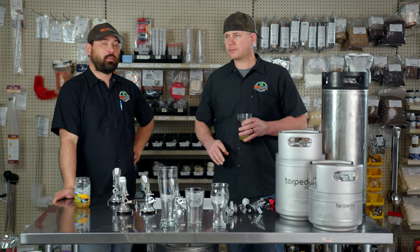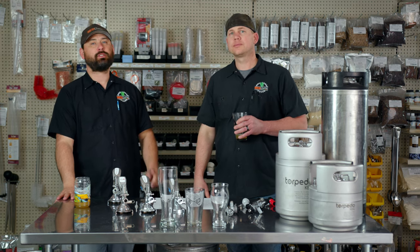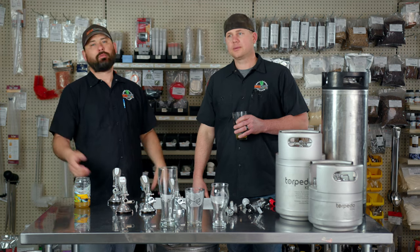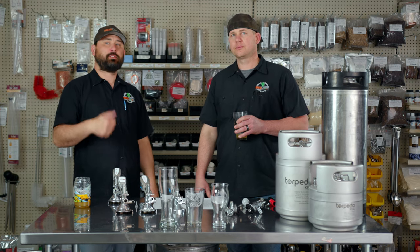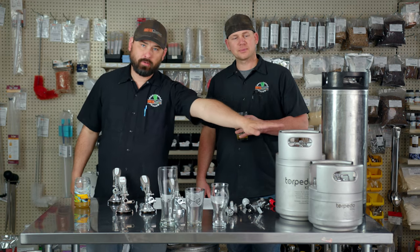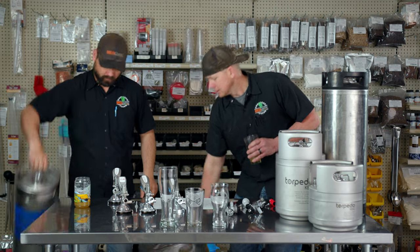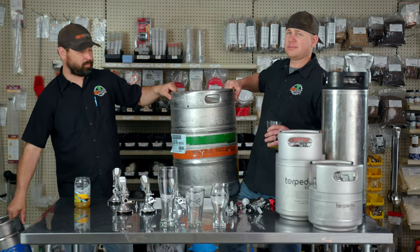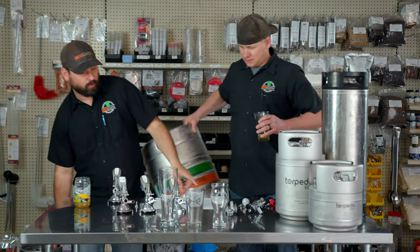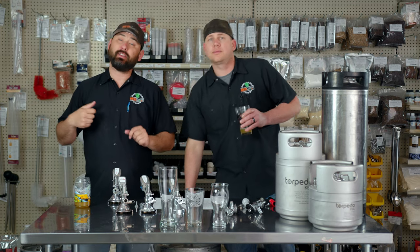So hopefully we answered all the questions. We hit all the commercial kegs and the homebrew kegs we stock in the store — the one and a half, two and a half, and five gallon homebrew kegs, as well as the Sixtel, half barrel, quarter barrels, and imported European 30-liter and 50-liter kegs.